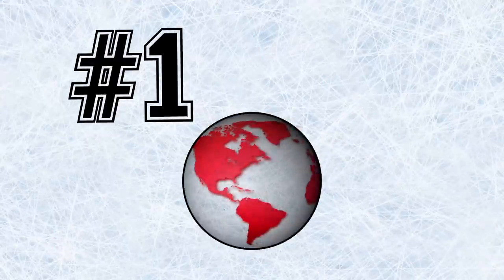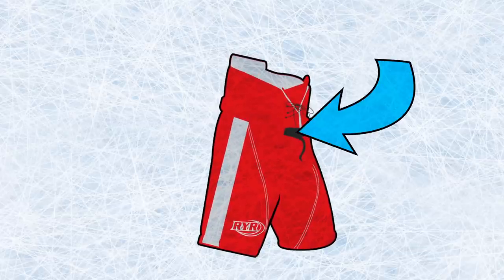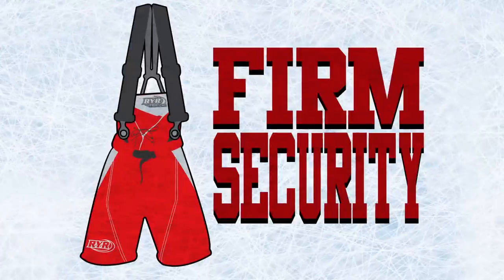RYR provides the world's number one hockey pant. RYR's signature hockey pants are made with lightweight air foam and have a quick break-in period for easy adjustment, along with an anti-slip belt that guarantees a secure fit. Suspender buttons enable the pants to be firmly secured to your waist.